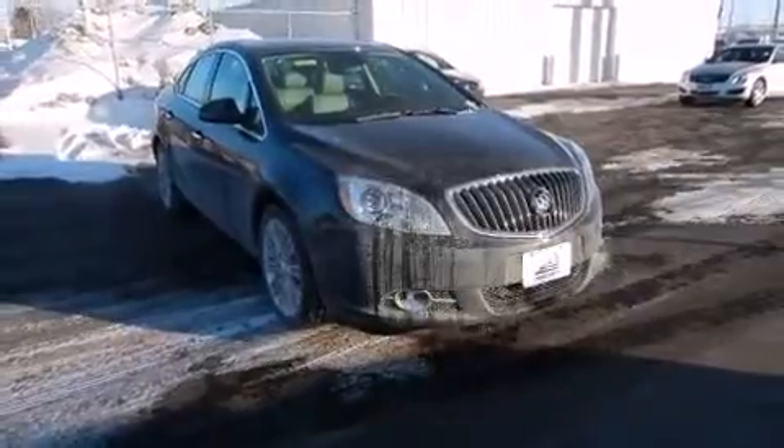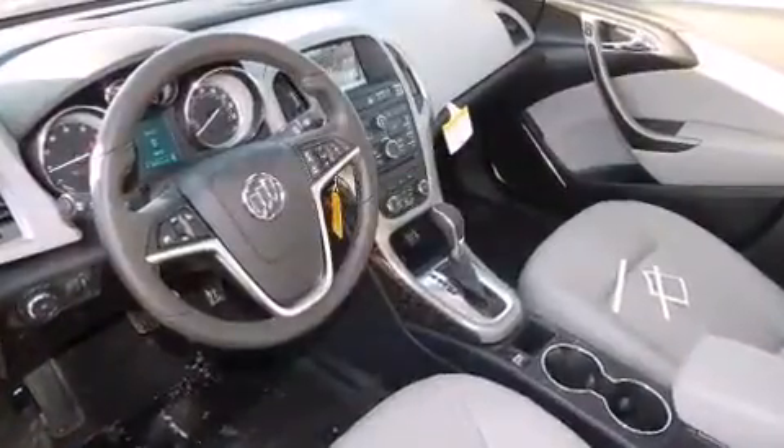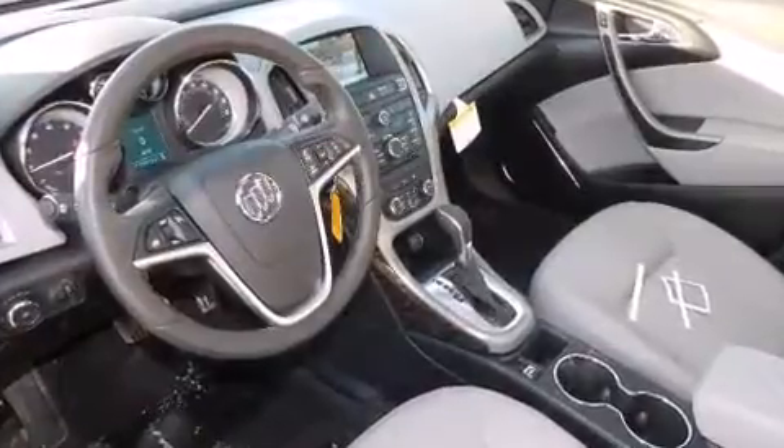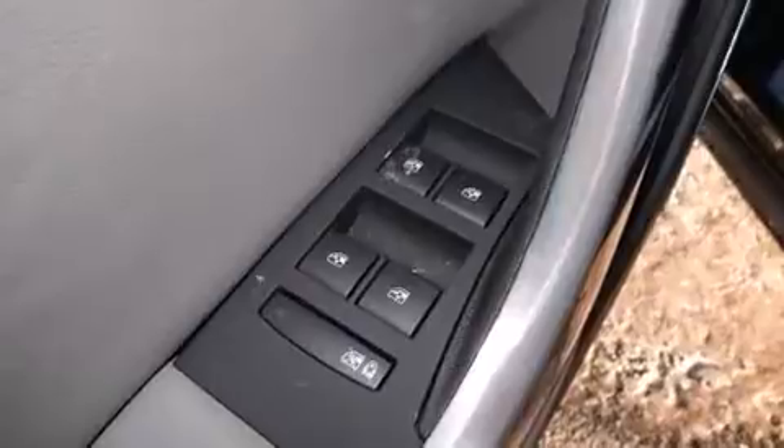Heated and ventilated seats, a power rear cargo door, and leather upholstery are also included. Backseat passengers will appreciate the rear audio controls, allowing them to make easy adjustments to the stereo system.